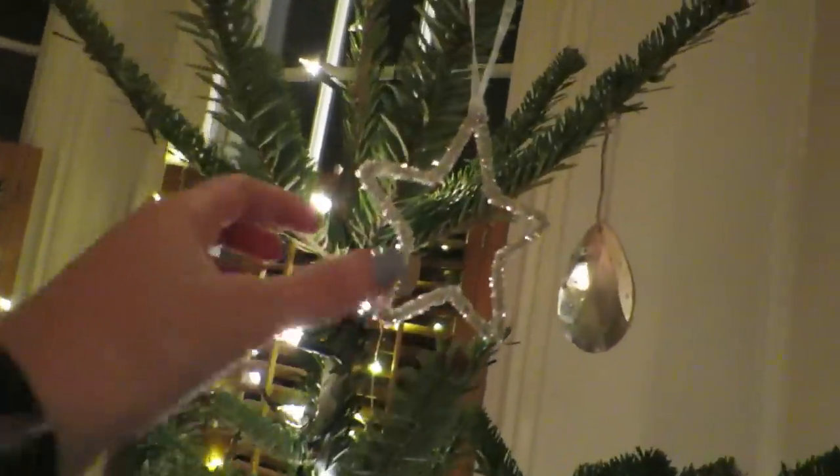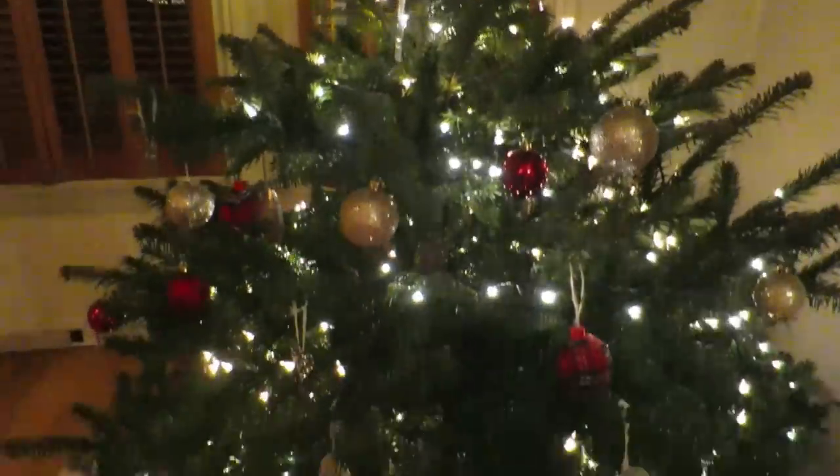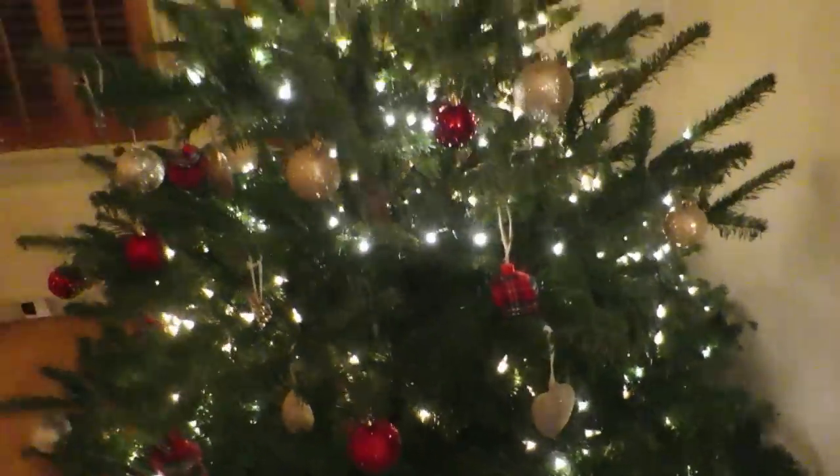We've done the tree after being electrocuted — I still have a sore elbow. This is what it looks like: we have a few really special ones from the White Company that we got in the sale, and the rest are all kind of red, gold, and silver. We like to give it quite a plain, classic look — I think it looks very pretty. Okay, now I need to wrap my secret santa present.